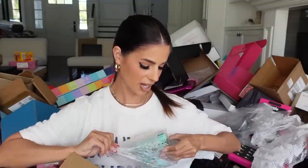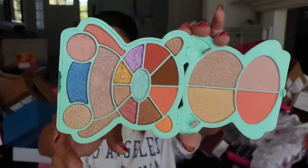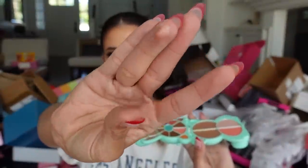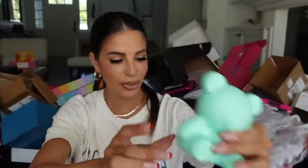It looks like Kimchi Cosmetics — oh my god, I did not know what to expect when I saw a plastic teddy bear — but it's a teddy bear palette. This reminds me of kid makeup, not gonna lie, but it's really cute and well done. The colors look insane. All the Kimchi makeup is such good quality. Thank you guys.